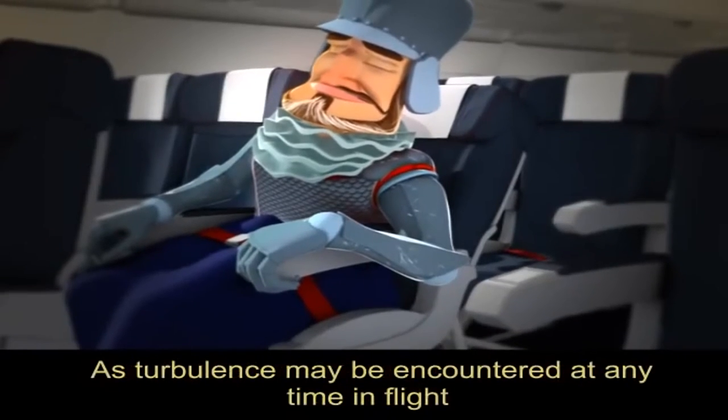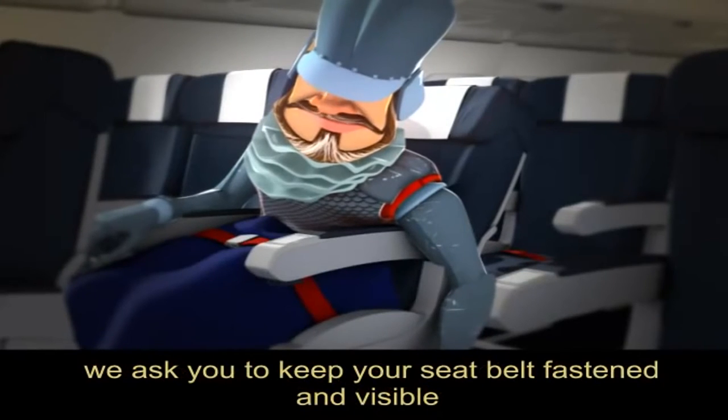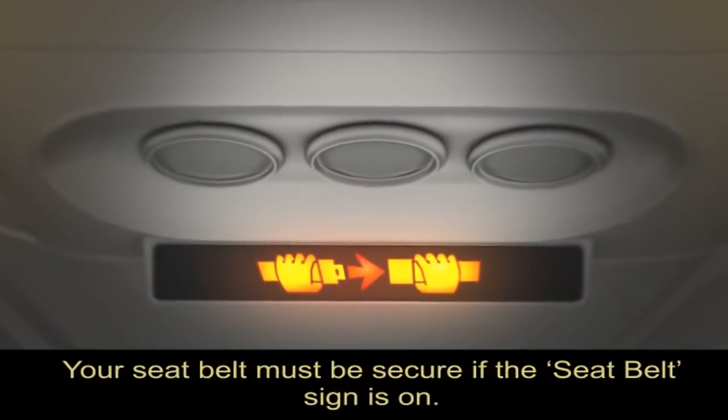As turbulence may be encountered at any time in flight, we ask you to keep your seatbelt fastened and visible whenever you are seated. Your seatbelt must be secure if the seatbelt sign is on.